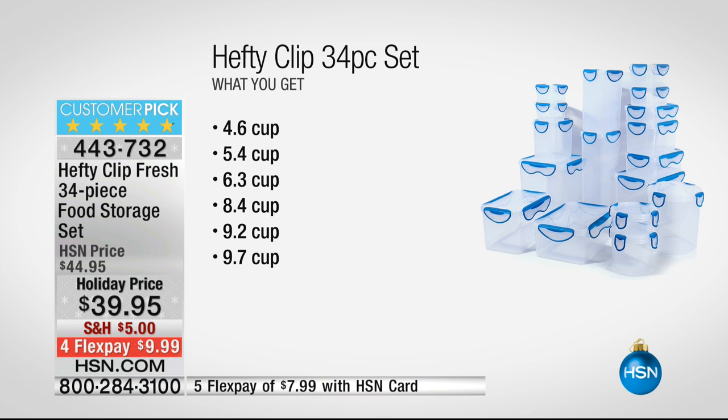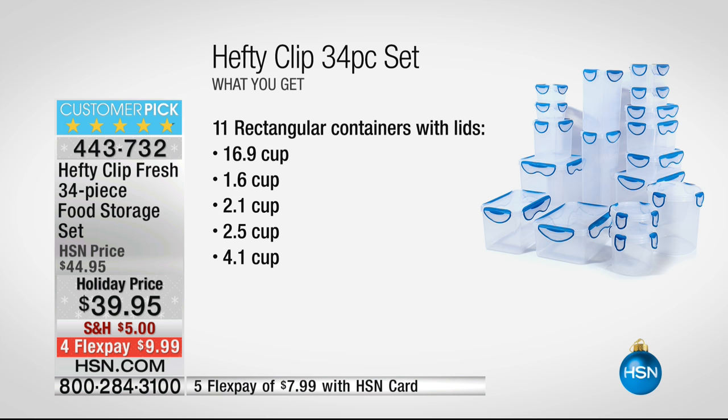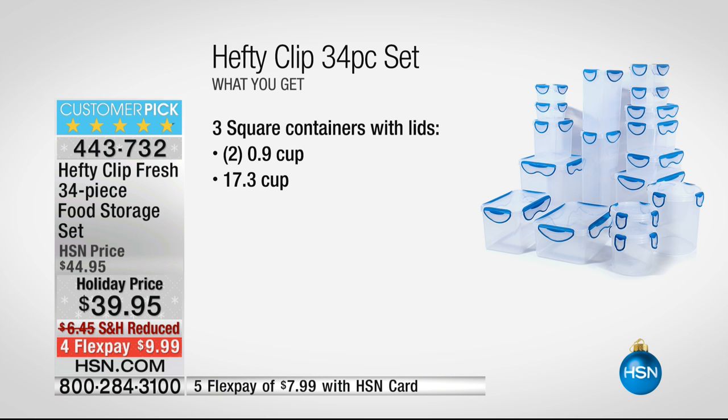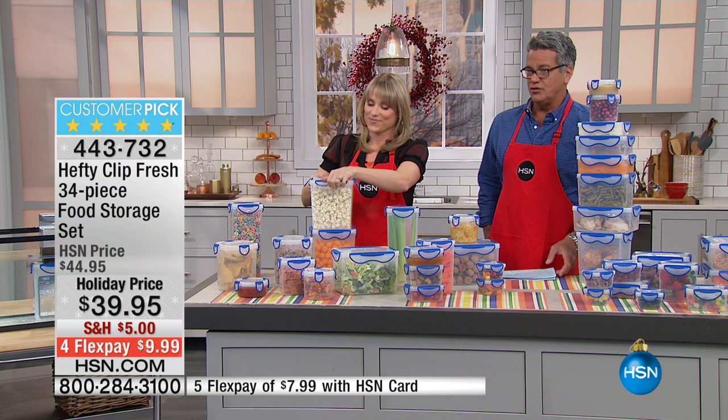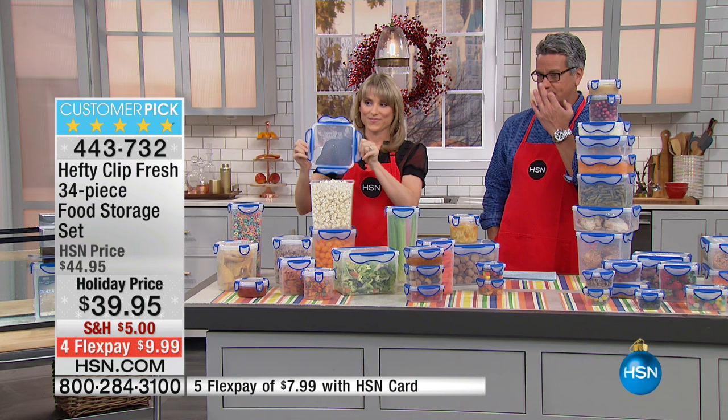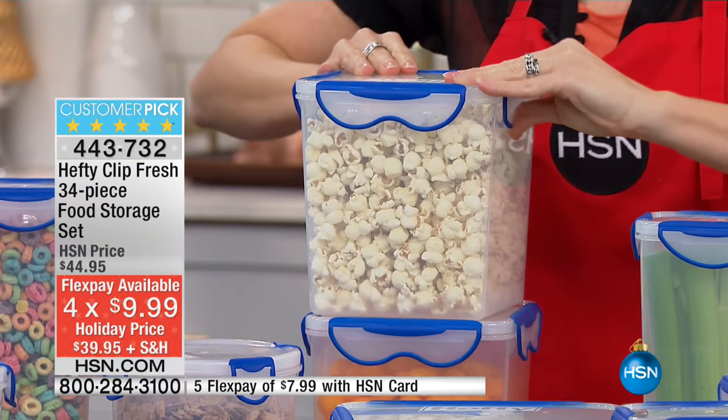You're getting squares and circles. The round cups come in 4.6, 5.4, 6.3, 8.4, and up to 9.7 cups. The rectangular ones go from 2 cups and 2.5 cups all the way up to 17 cups. You also get the small containers. All 34 pieces for $39.95 — five dollars off — and shipping is reduced to just five dollars.